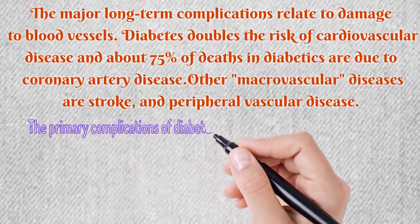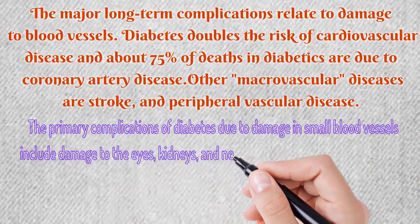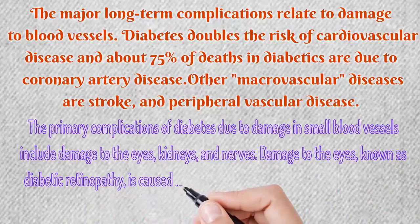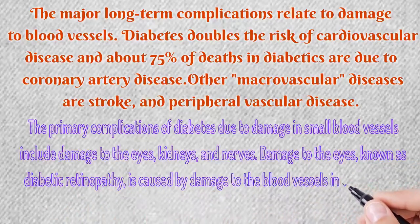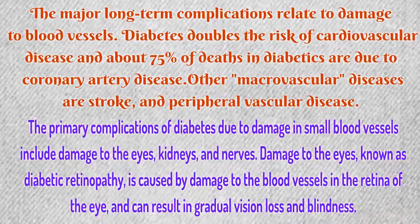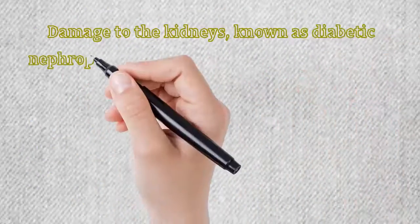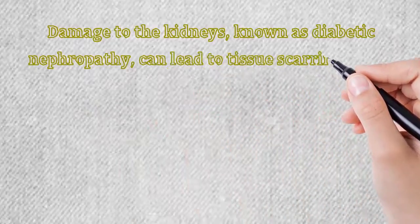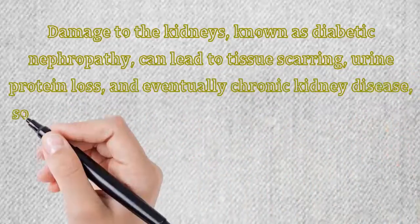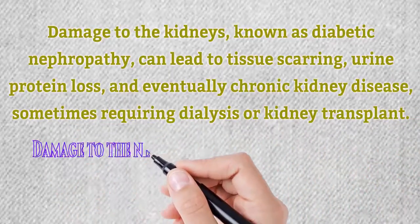The primary complications of diabetes due to damage in small blood vessels include damage to the eyes, kidneys, and nerves. Damage to the eyes, known as diabetic retinopathy, is caused by damage to the blood vessels in the retina and can result in gradual vision loss and blindness. Damage to the kidneys, known as diabetic nephropathy, can lead to tissue scarring, urine protein loss, and eventually chronic kidney disease, sometimes requiring dialysis or kidney transplant.